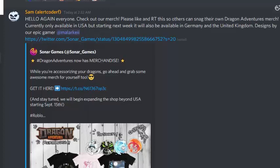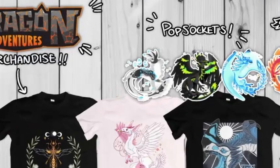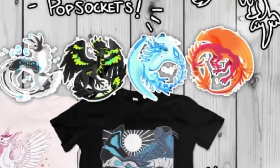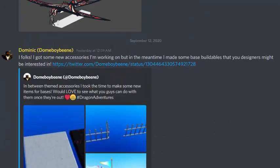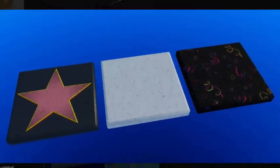They'll begin expanding the shop in the USA starting September 15th. You can see there's a Serengue, Radidon, Ryan Duck, and the Mother Dragon on the merch — t-shirts and hoodies! Next up, here's what the new tiles look like — yes, those are the new tiles.